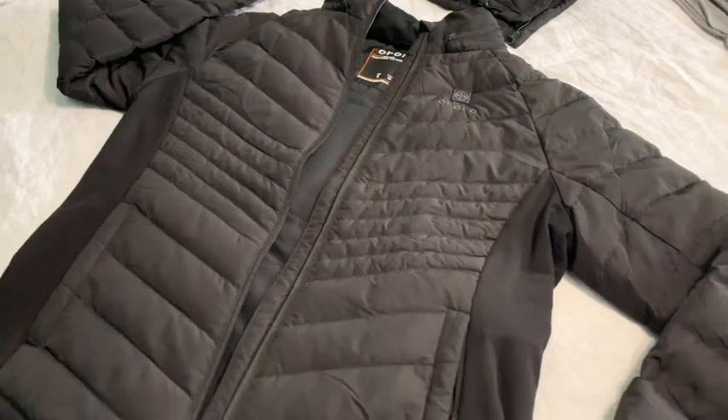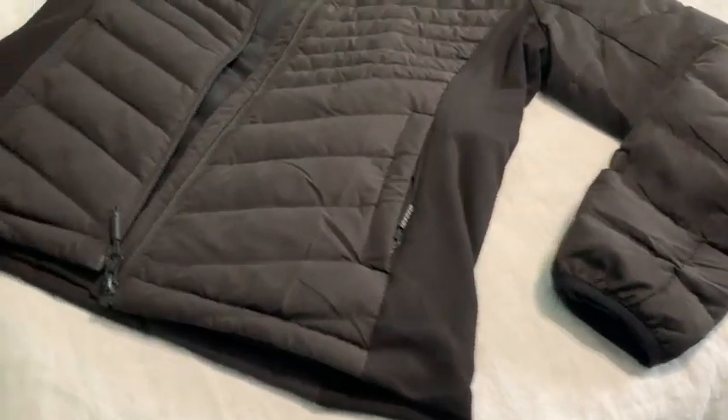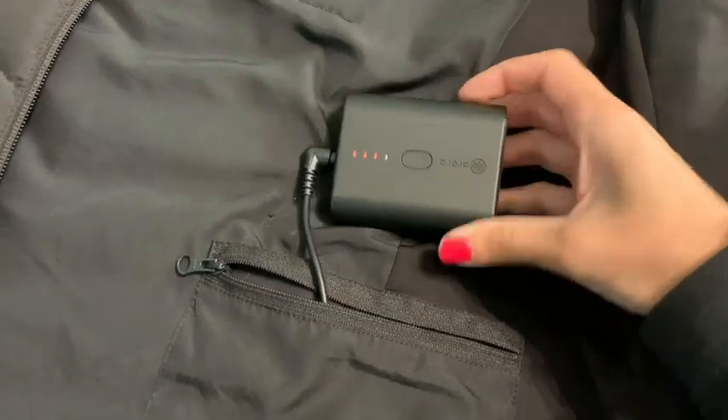It's made out of a hundred percent polyester and it's filled with 90% down and 10% feather. So even without turning on the heated function, this jacket kept me so warm and was resistant against the wind.